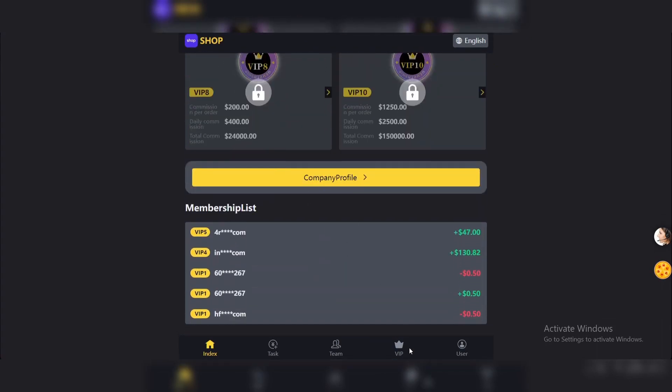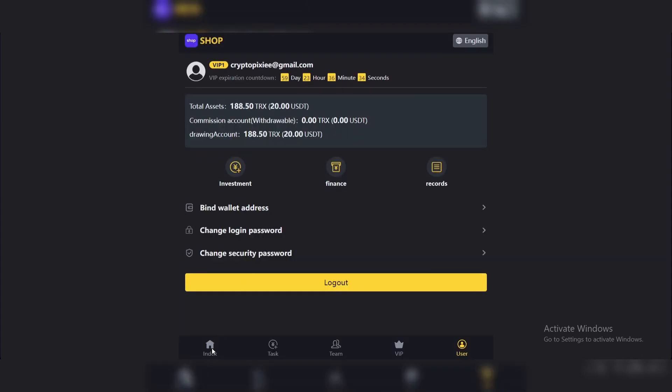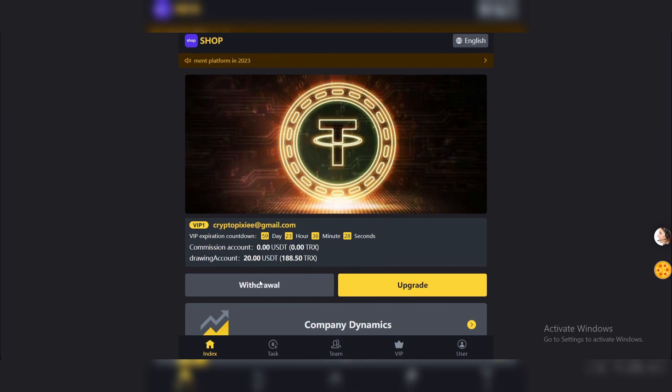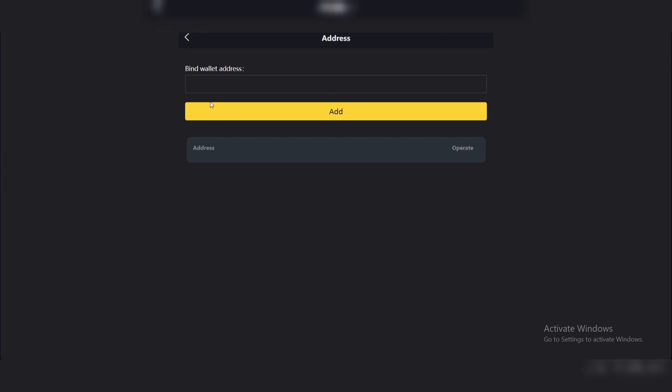Go back to the website and you will find more details on the company profile. You can click on Investment, enter the transfer amount — let's say 50 — and just click on Transfer. This is how easy it is to invest in this platform. I got today's earnings and I need to withdraw them from the platform — just click on Withdrawal.